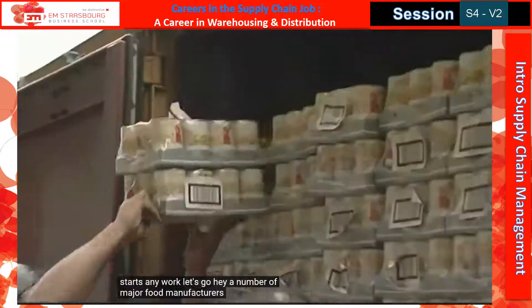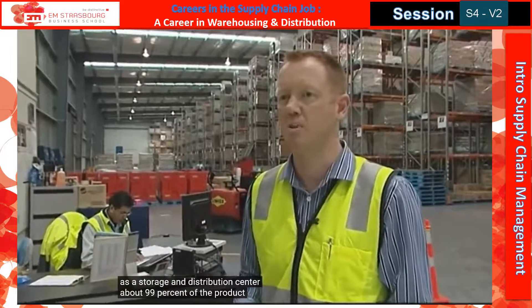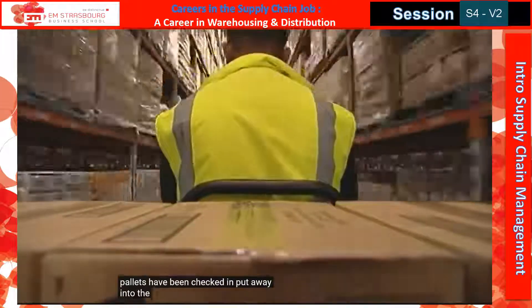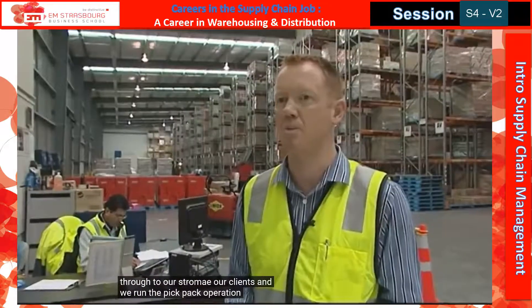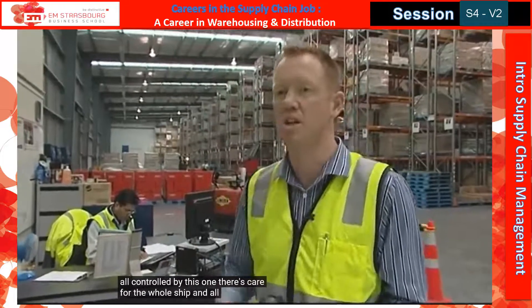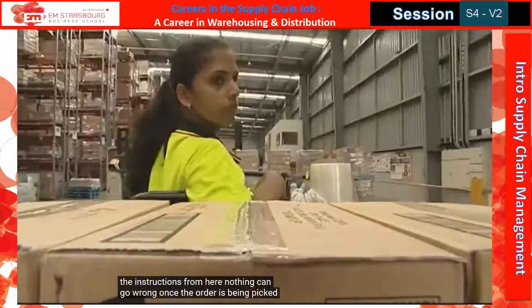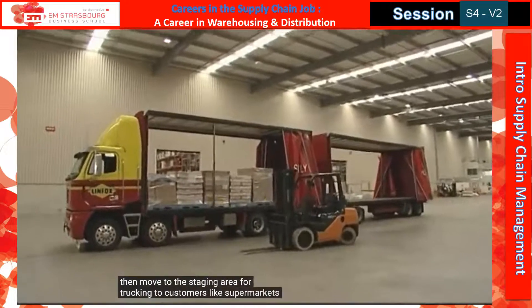A number of major food manufacturers use this warehouse as a storage and distribution centre. About 99% of the product we get in here is imported in containers, most of it out of Australia. The operation devans those containers at the back. The pallets are then checked in and put away into the racks. Orders then come through from our clients and we run the pick-pack operation — it can be one carton or a full pallet, all controlled by the one system for the whole shed. All orders are sent out to the pickers on these RF units. Once the order is being picked, it's wrapped, then moved to the staging area for trucking to customers like supermarkets and shops.